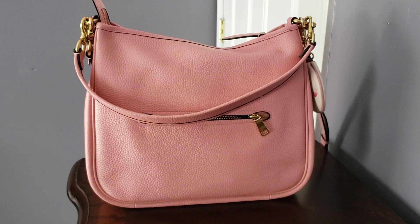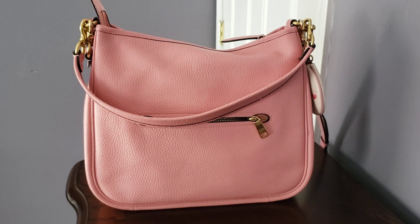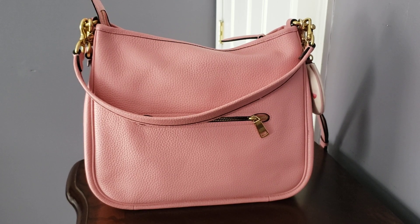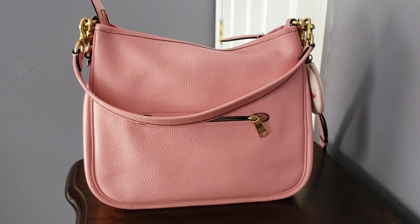Hello everyone, welcome back to my channel, it's me DJ King. Today's video is Switch Out Saturdays, and also hashtag Pink for DJ King. In front of you today I am presenting my Coach Carrie in the color bubble gum.